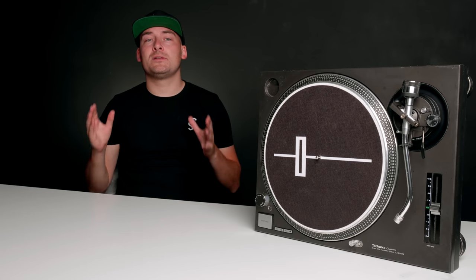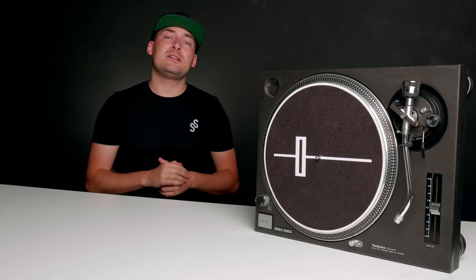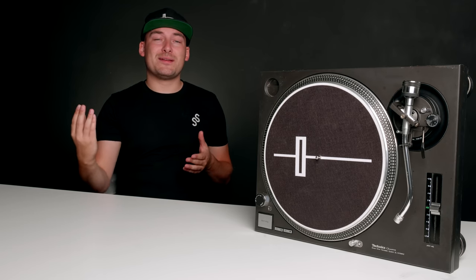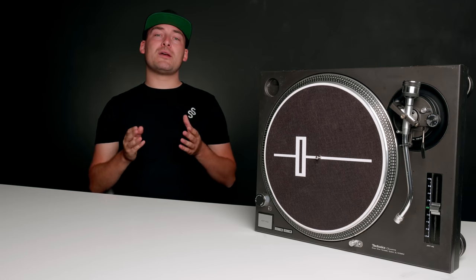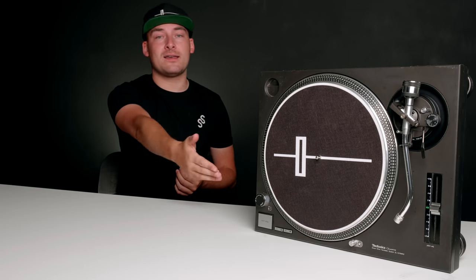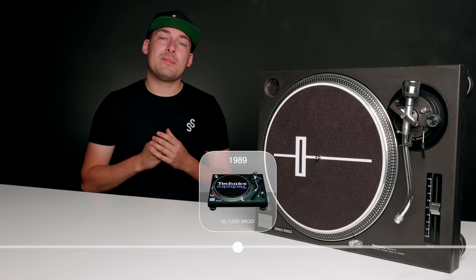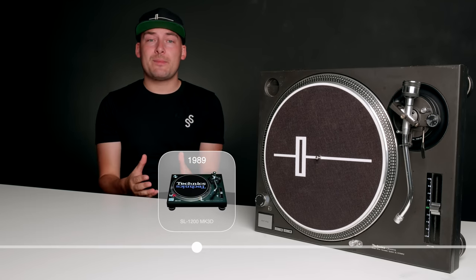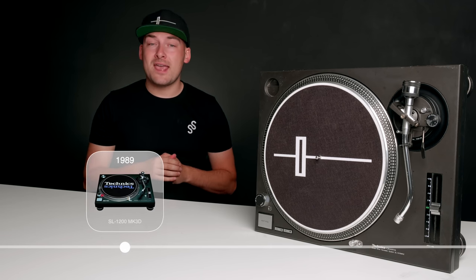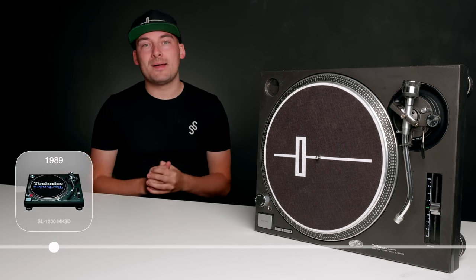Technics did make small incremental updates to the 1200 line. Most of them looked much like the 1200s and 1210s — the 1200 being the silver model traditionally sold in America and Japan, the 1210 being the European model with a darker colour and switchable line voltage. In 1989, the Mark III Slash-D came along for the Japanese market, featuring gold RCA cables, a foil sticker on the back, and a darker matte black finish.